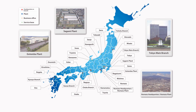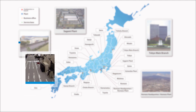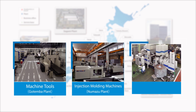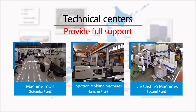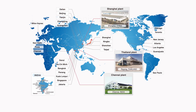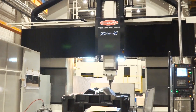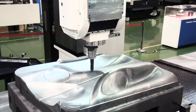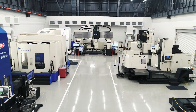Toshiba Machine has three plants and plenty of offices throughout Japan. Dedicated technical centers for machine tools, injection molding machines, and die casting machines provide thorough support for customers. We operate overseas offices across the world, centered on China, Southeast Asia, and the United States. Toshiba Machine, as a comprehensive machinery manufacturer, will contribute to supporting manufacturing processes all over the world.